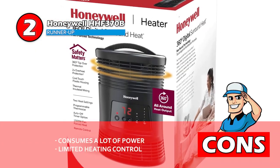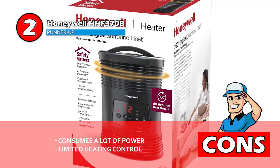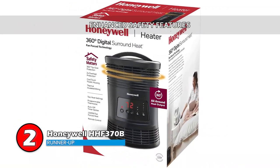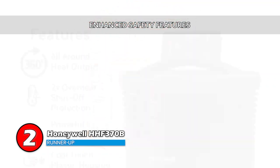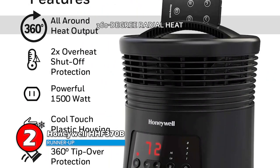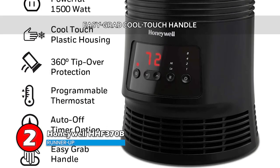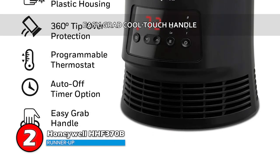However, it consumes a lot of power and the controls seem to be limited in low temperature settings. Bottom line is, it's made with enhanced safety features and comfortable control, and it provides 360 degree radial heat with an energy efficient heating system. It has a compact portable design with an easy grab cool touch handle.